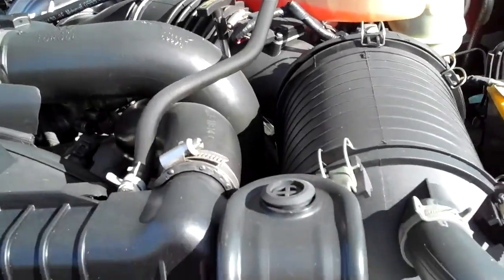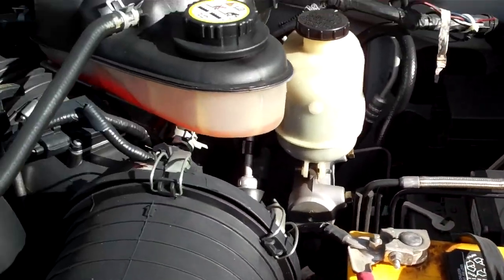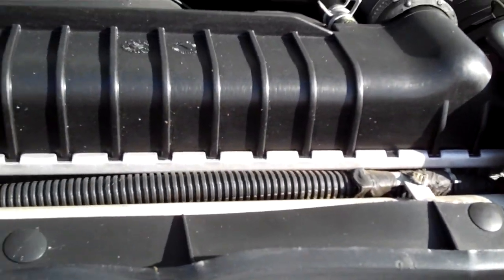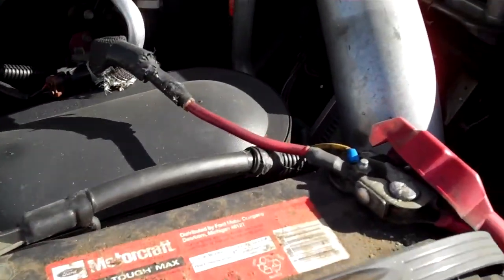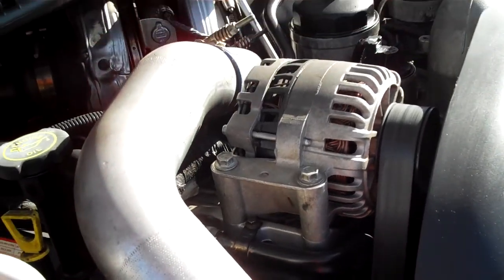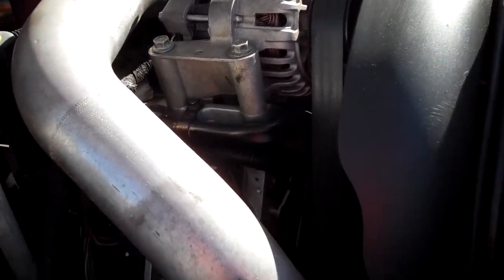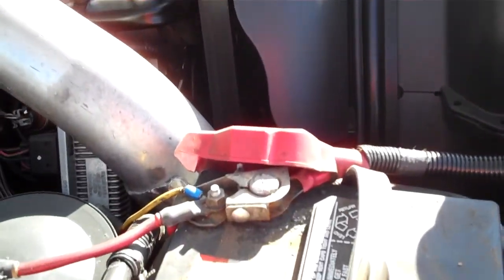Take a look under the hood. No signs of any oil leaks or overheating or anything like that.